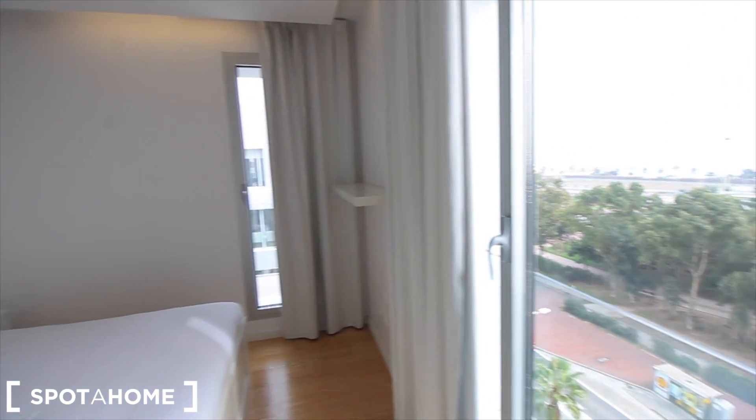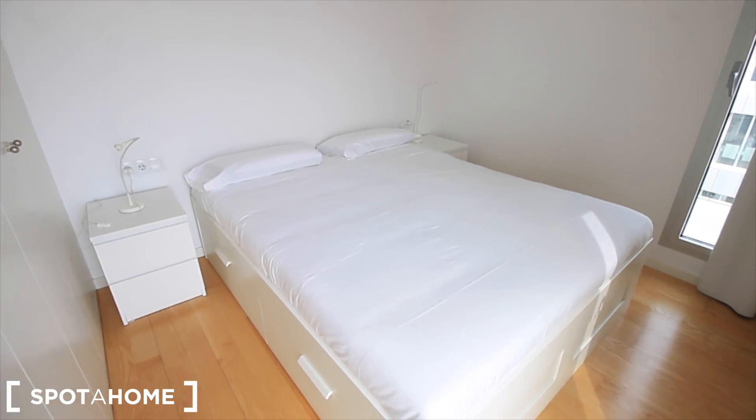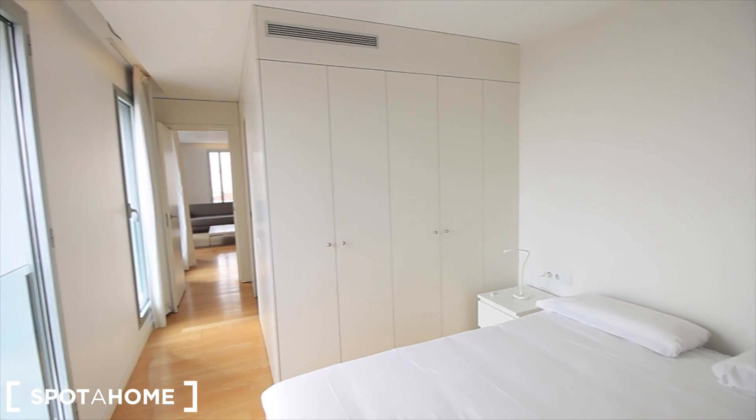Here we have one window, the other one over there, the shelves. The double bed, with also drawers under the bed. And the closet just there, and the air conditioner.